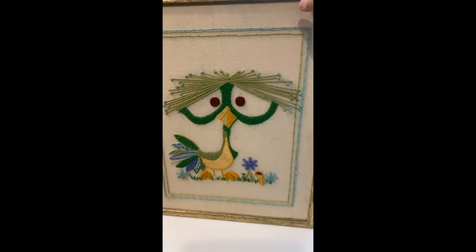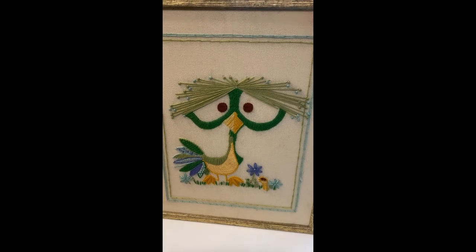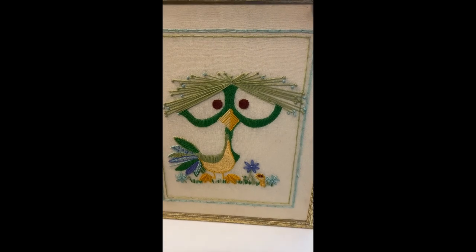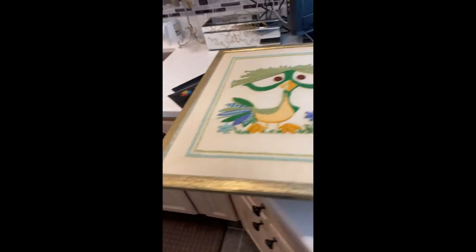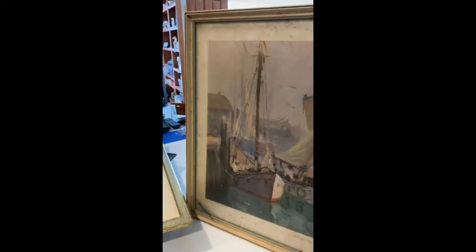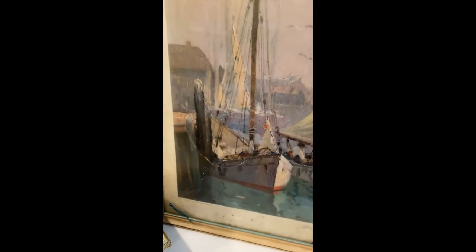I got a couple pieces of artwork. This is a crewel piece — I believe they call this technique crewel. I just thought the bird was fantastic — the colors are beautiful and the design is wild. Really cool. And I got this print, which is filthy dirty — you can see the dirt all over it. It is glass front, but it looks like the print itself is in good shape without any foxing or anything. It's by Anthony Thieme, and he's a fairly popular artist.